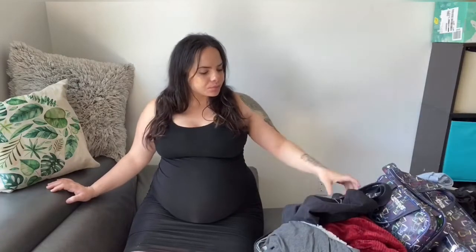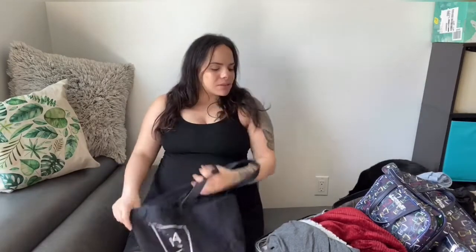Hey guys, I wanted to get on here and show you guys what I'm bringing to the hospital — my labor and delivery bag. I'm probably only gonna carry this bag, which says 'mama,' but I'm still gonna bring a little small suitcase too.